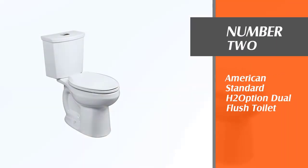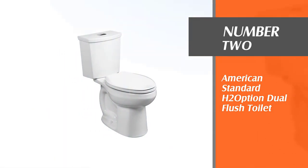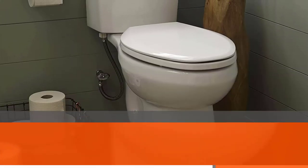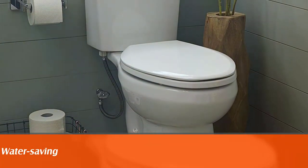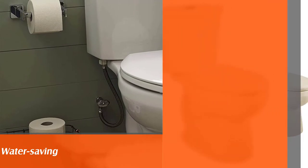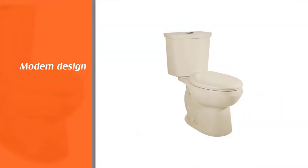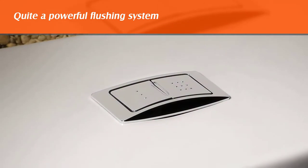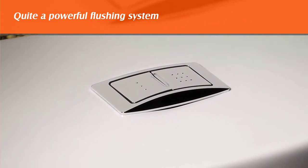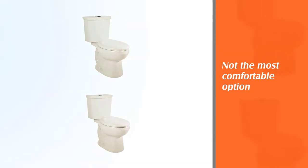Number two: American Standard H2 Option dual flush toilet. Staunch siphonic dual flush type models are the top toilets on the market when it comes to engaging the most impactful flushing technology in modern, well-furnished bathrooms. In this American Standard model, the primary flushing rate is 1.6 GPF, whereas the secondary or half-flushing capacity is 1.0 gallons of water per flush.